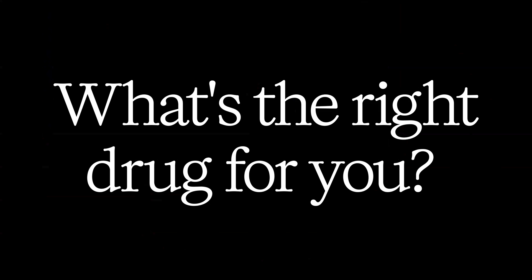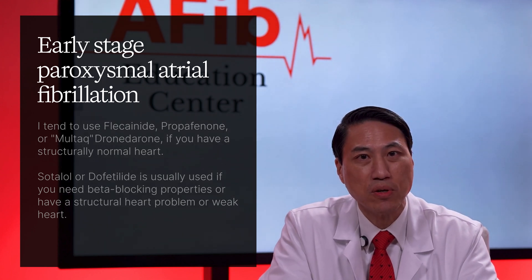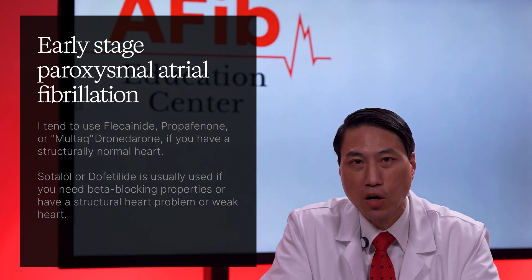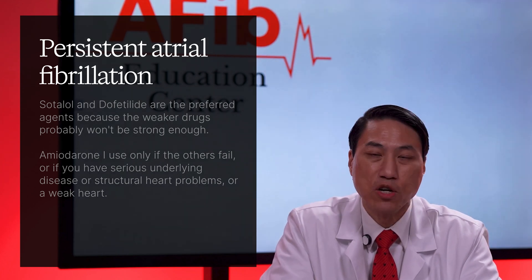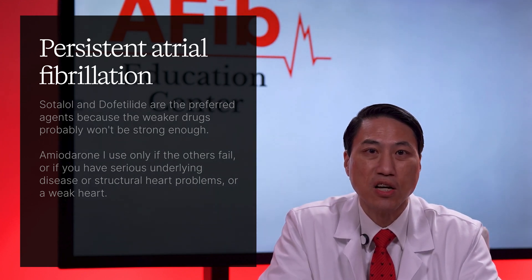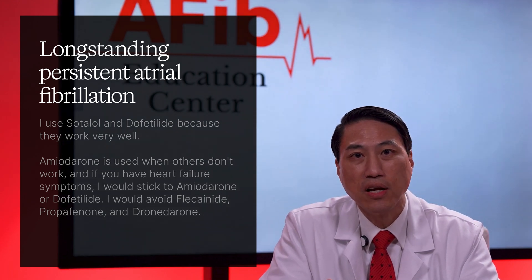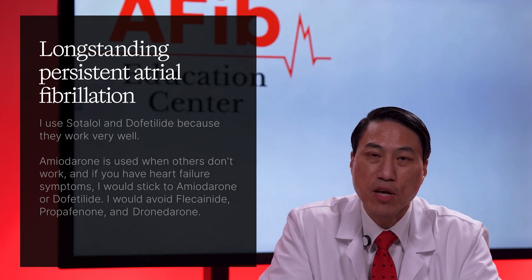So what's the right drug for you? For early-stage paroxysmal atrial fibrillation, you tend to use flecainide, propafenone, or dronedarone if you have a structurally normal heart. Sotalol or dofetilide is usually used if you need beta-blocking properties or have a structural heart problem or weak heart. For persistent atrial fibrillation, sotalol and dofetilide are the preferred agents because the weaker drugs probably won't be strong enough. Amiodarone I use only if the others fail, or if you have serious underlying disease, structural heart problems, or a weak heart. For long-standing persistent atrial fibrillation, again, sotalol and dofetilide work very well.